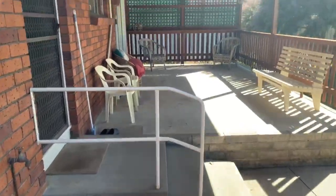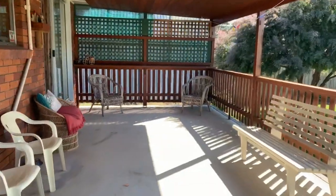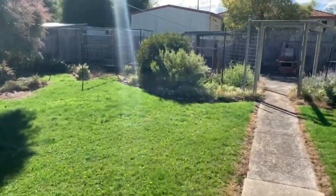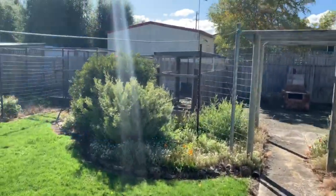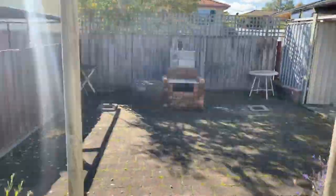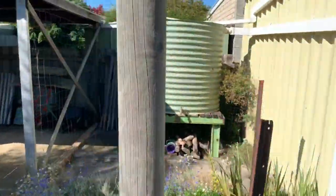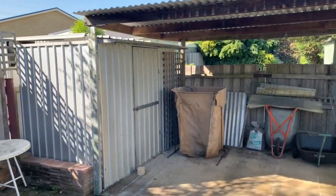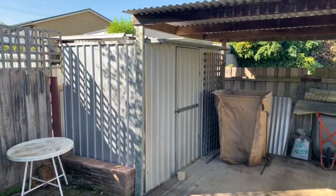Backyard — nice undercover outdoor living area. Nice little backyard, just secure and easy. Lots of little garden areas and bits and pieces. Water tank, sort of potting area, all your bits and pieces, little garden shed.